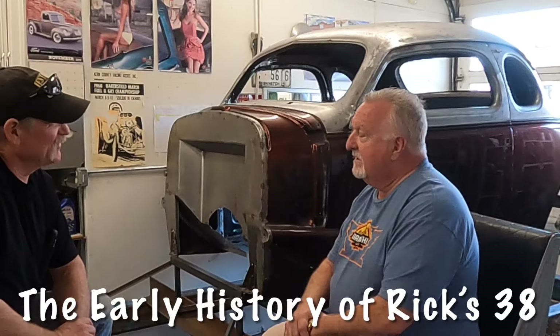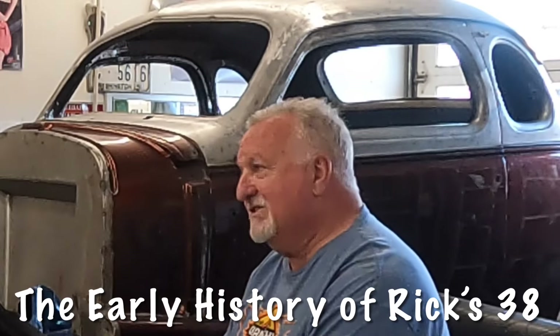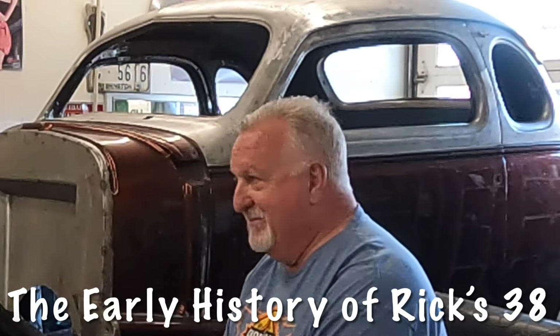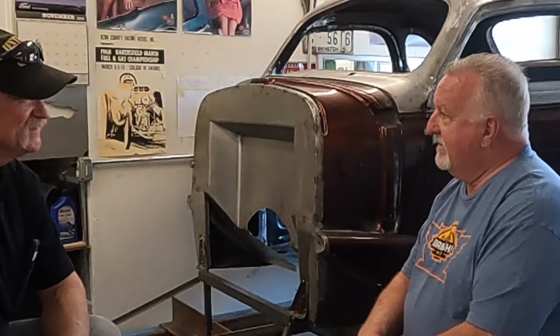Rick, what's the history of this car? Well, my dad bought this car from a guy he worked with at the mill in Brainerd, Minnesota in about 1972, and I went with him and dug it out of a snowbank out in Baxter, Minnesota. How old were you in '72? I was 11, maybe 12 when we dug it out — there was still snow on the ground.